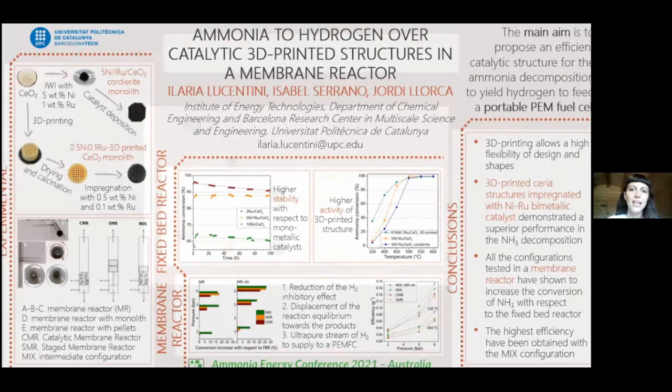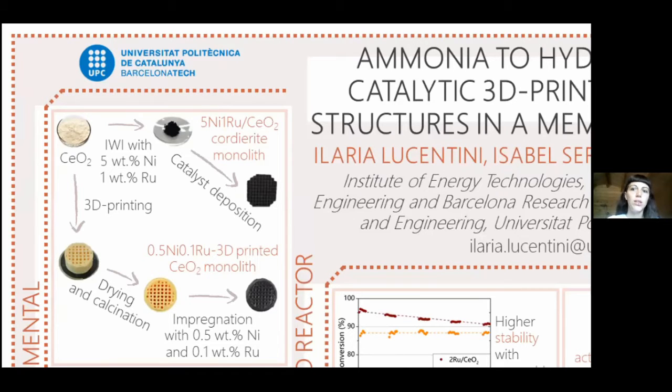We started the study by preparing CeO2. We used it as a support for a metallic catalyst composed of nickel and ruthenium. The catalyst in its powder form was then deposited on the walls of a cordierite structure of microchannels. The same ceria was used to prepare a paste to print with a three-dimensional printer a structure of microchannels composed entirely of ceria. The printed structure was then dried, calcined, and impregnated with nickel and ruthenium.